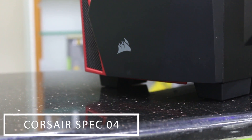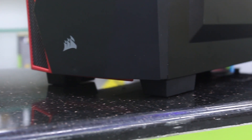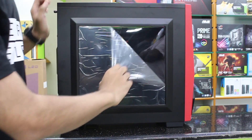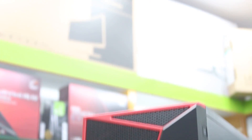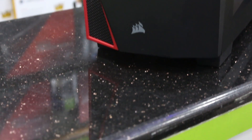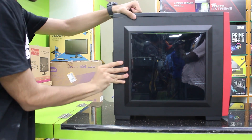For the case we have the Corsair Carbide Spec 04 — a really good-looking case with a clear side panel, USB 3.0, audio jacks, and plenty of space. The build quality is really sturdy and it supports liquid cooling, large graphics cards, and extra storage expansion slots. We went with the red and black flavor here, and it retails for only $44, which is great value.